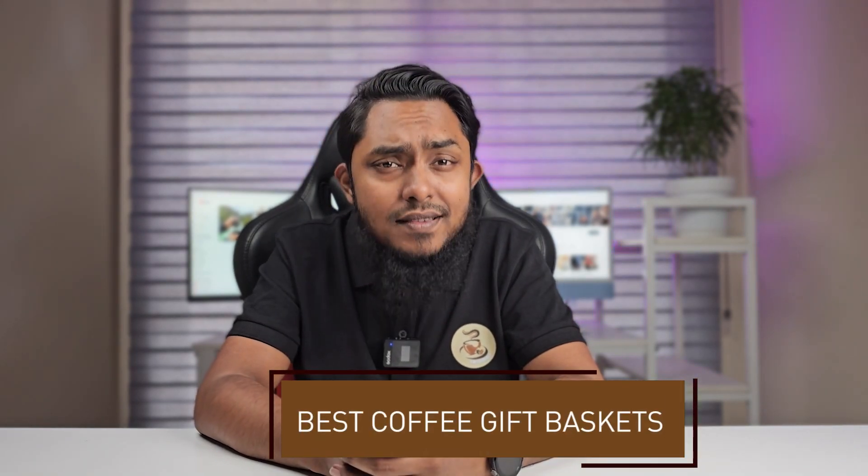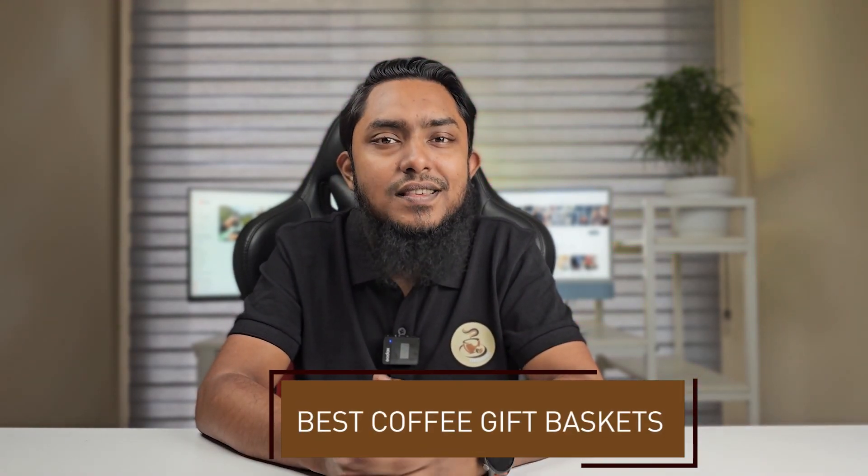Welcome, coffee enthusiasts! Looking for the perfect gift? Today we are diving into the world of java joy to uncover the best coffee gift baskets that will leave your loved ones buzzing with delight. From artisanal blends to gourmet treats, we have got it all covered. Let's brew up some fantastic gift ideas.